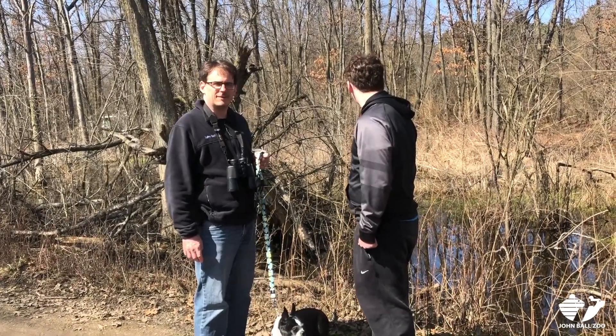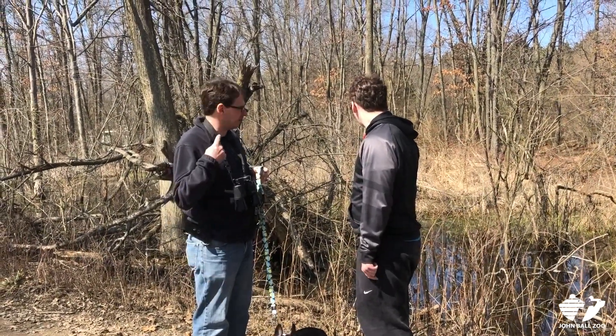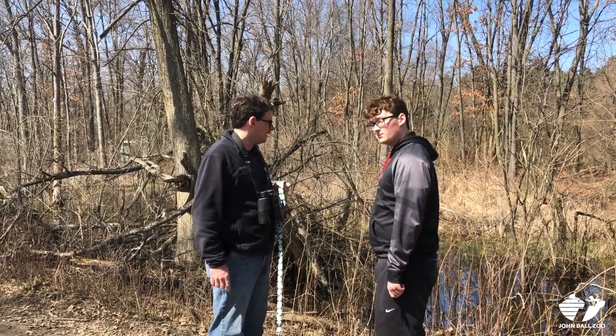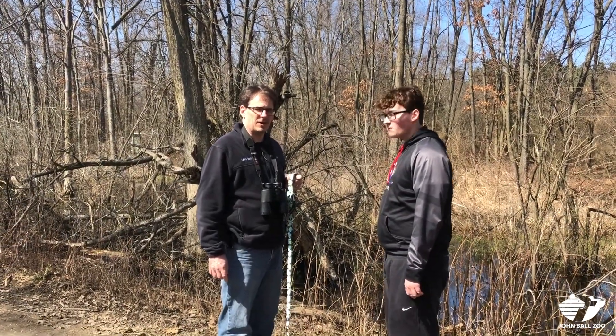We're out walking our dog and listening for frogs, and if you listen real close behind me, you can hear some frogs calling.